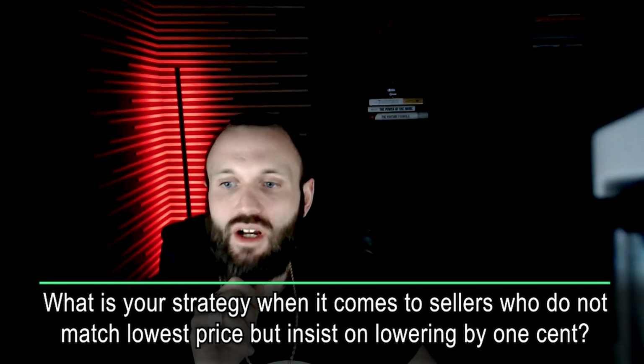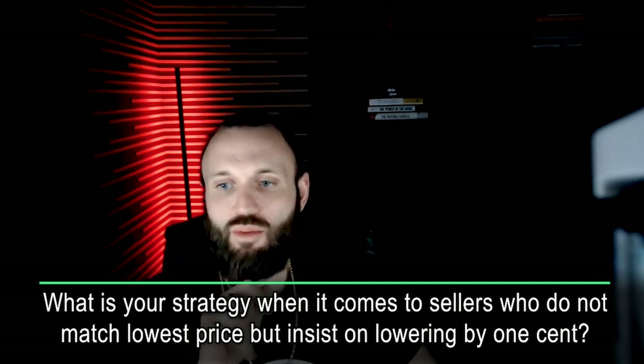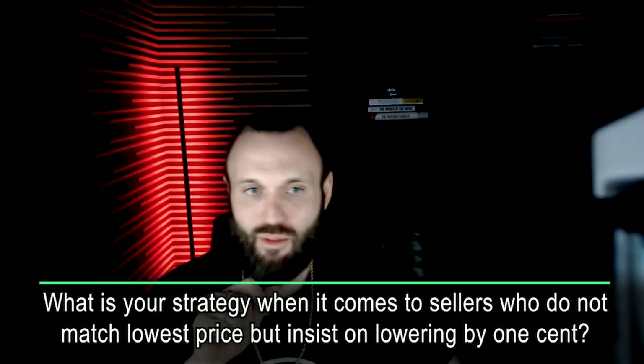What is your strategy when it comes to sellers who do not match the lowest price but insist on lowering it by one cent? I usually let them sell out — it's an inefficient business model. They're going to fail in the long run at that rate. I usually just let them sell out, drive their price to the bottom, do what they do. They'll disappear. Most likely in six to 12 months they won't even be an existing Amazon business anymore.